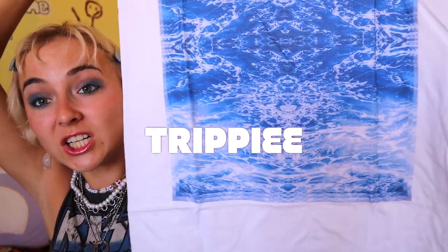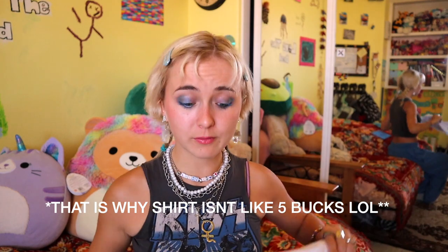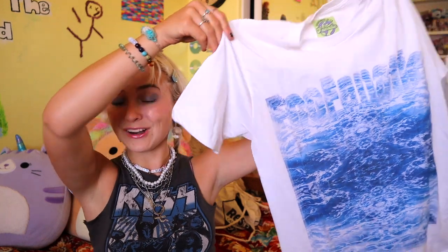Look at how trippy that pattern is! Everything is made sustainably, everything's made in the USA — fair trade, sustainably made. The people who made this originally in the factory are all paid fair amounts, versus the children that are underpaid in, I guess, third world countries. It's not only in third world countries, but lots of respect to Bianca for properly sourcing her t-shirts.